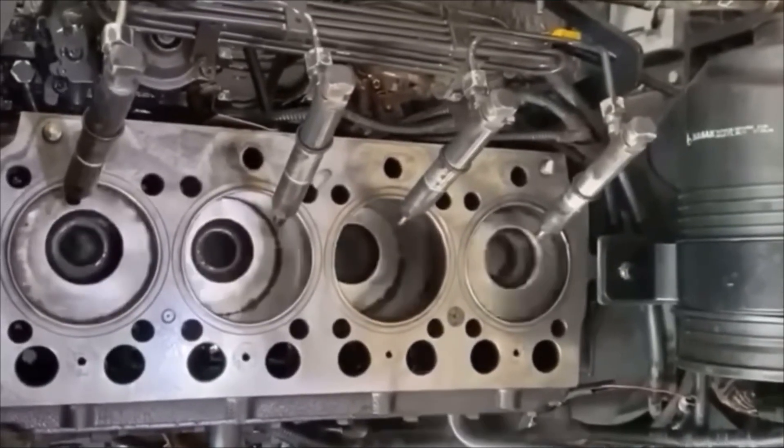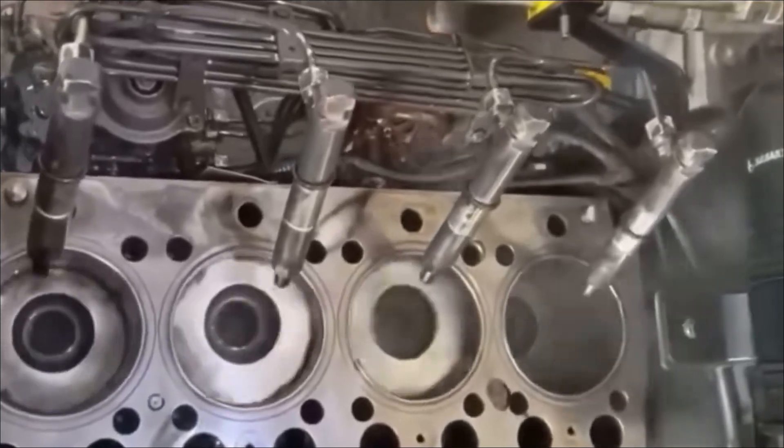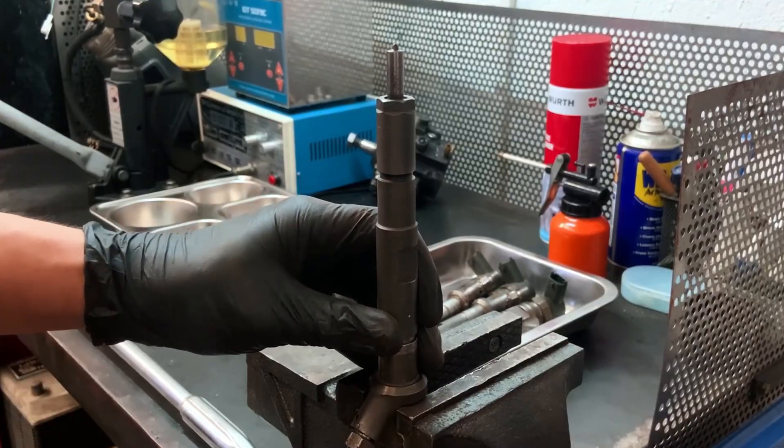More fuel can enter the combustion chamber due to nozzle opening enlargement or injector needle erosion caused by injector wear. Examine the injectors — they might just need to be replaced, or they might be clogged up. The same issues have occasionally been caused by incorrect valve clearances, though this is rare.